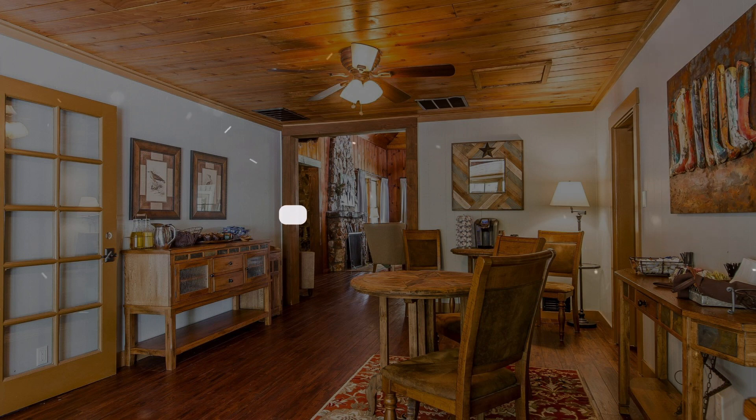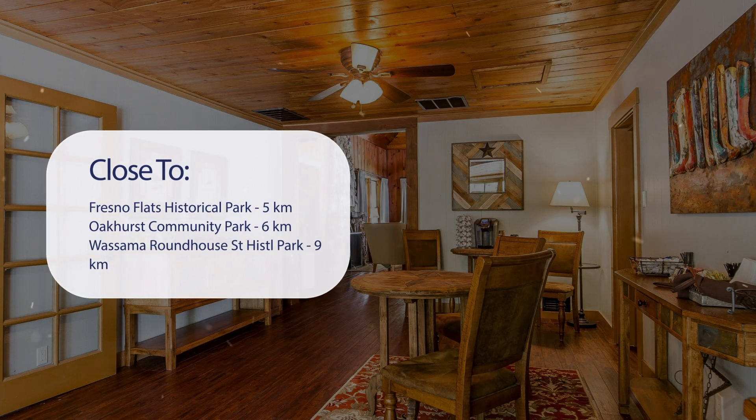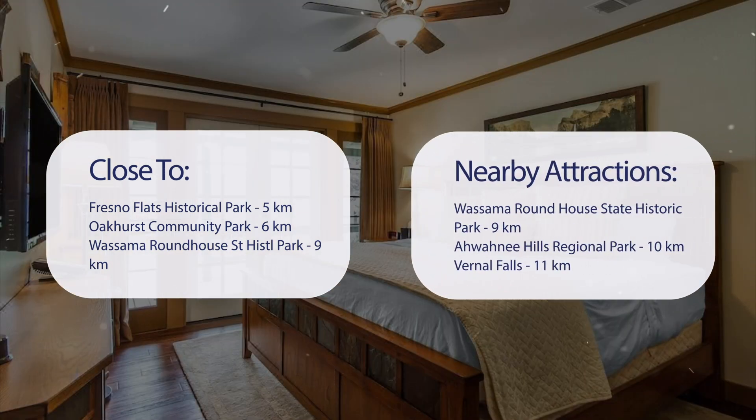It has a pretty good location. It's pretty close to Fresno Flats Historical Park at 5 kilometers, Oakhurst Community Park at 6 kilometers, Wasama Roundhouse State Historic Park at 9 kilometers, Awani Hills Regional Park at 10 kilometers, and Vernal Falls at 11 kilometers.